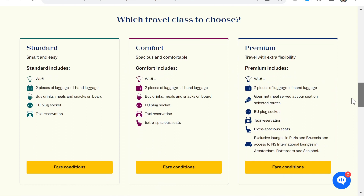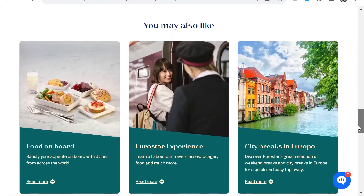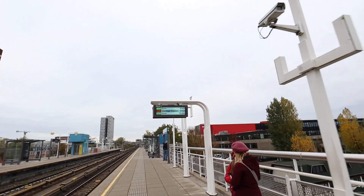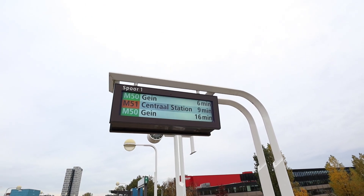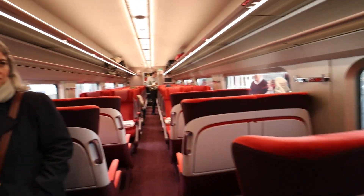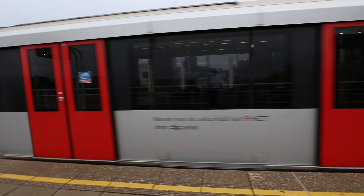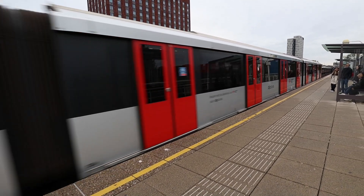You can also book another product in the first class car called Comfort. They both have the same 1-plus-2 style seating. The difference between Premium and Comfort is that Premium comes with a meal and lounge access. The train also has a second class product called Standard in a 2-plus-2 seating configuration. I paid for this trip myself and filmed without the permission of Eurostar — that way you get an authentic and non-sponsored travel review.